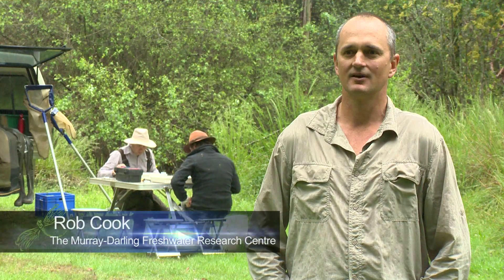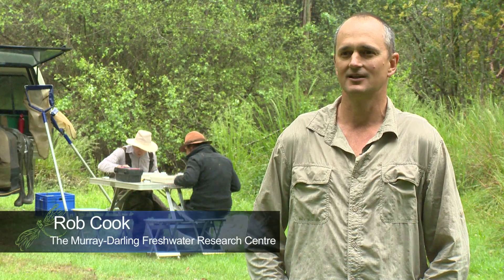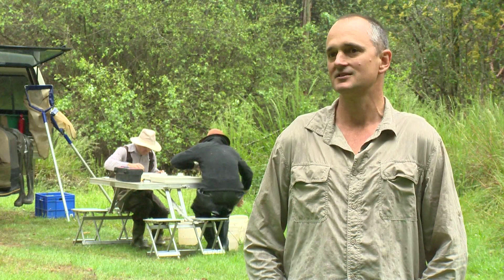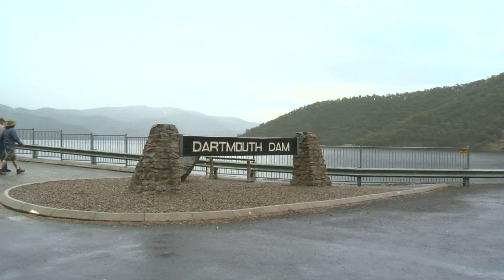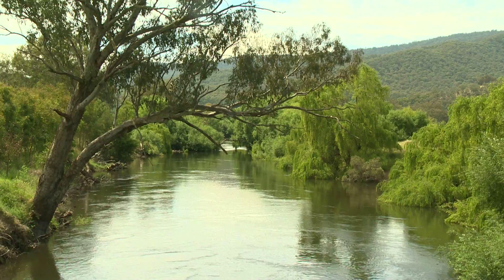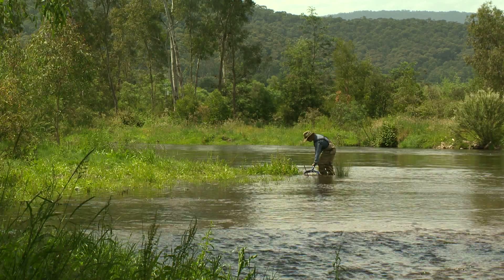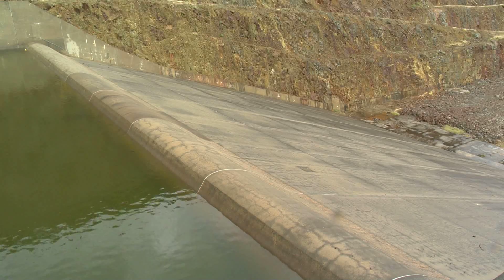It's a project set up for the Murray-Darling Basin Authority to monitor the effects of Dartmouth Dam on the biological health of the Mitta Mitta River, downstream of Dartmouth Dam. It's now been extended to above Dartmouth as well to look at land use impacts, but predominantly it's to look at the effects of Dartmouth Dam on the ecology of the Mitta River. The objectives were to assess how the Mitta River responded to the building of Dartmouth Dam and the flow releases from Dartmouth Dam.